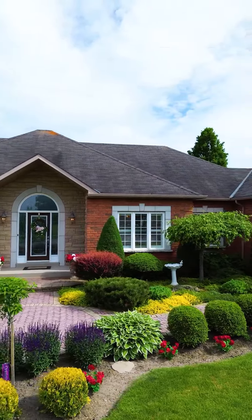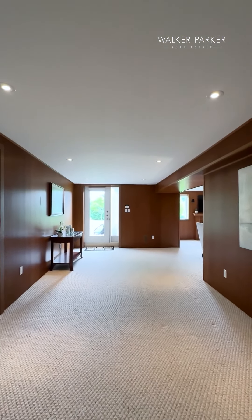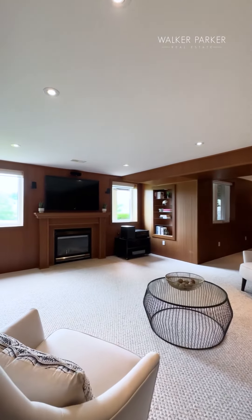This four-bedroom, four-bathroom, 2,150 square foot bungalow has a spectacular lot. It's just over an acre backing to a ravine, with an amazing finished basement offering over 2,000 square feet of additional living space.